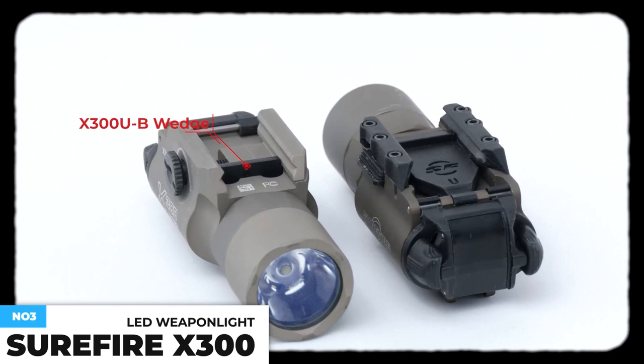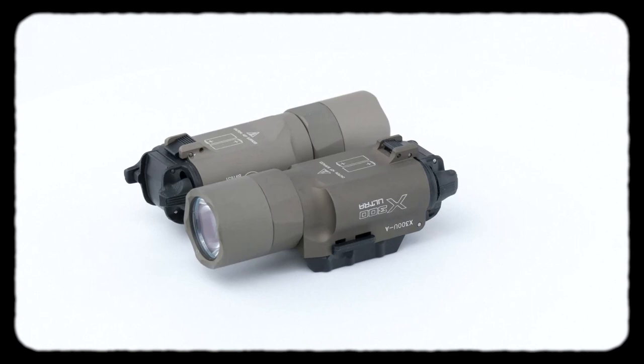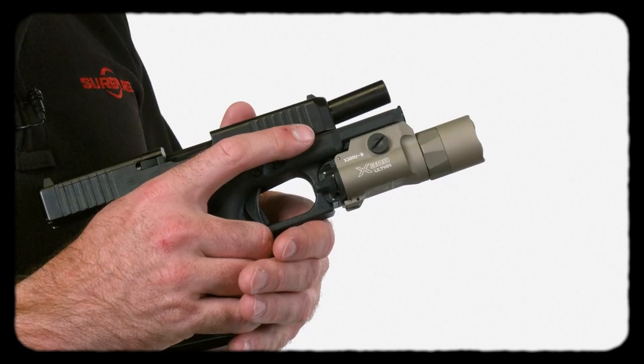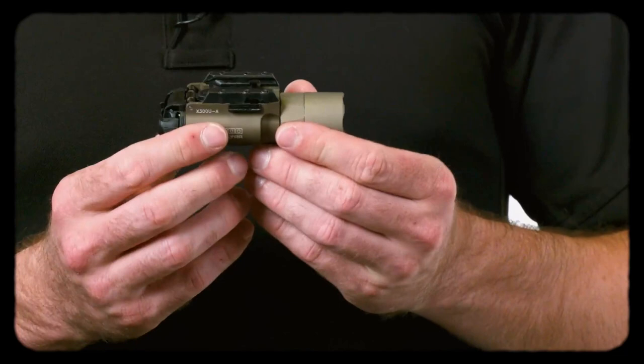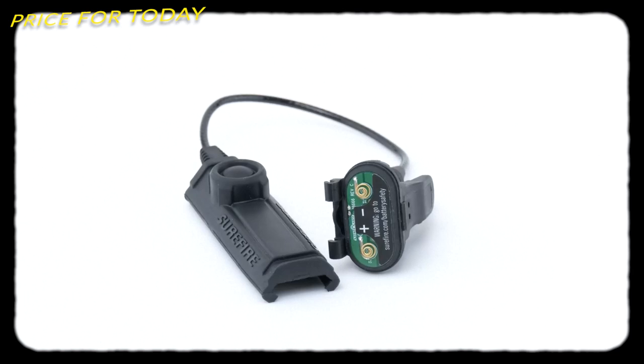Surefire's X300 Ultra delivers a stunning 1,000 lumens of output. This bright beam is focused by a precision TIR lens, giving you a tight, far-reaching beam with the power to temporarily impair an adversary's vision and to positively identify and accurately engage threats at a significant distance, plus sufficient peripheral illumination for maintaining situational awareness. This offers rapid attachment to and removal from either universal or Picatinny rails, with integral one-finger ambidextrous momentary and constant-on switching. This costs about $20.